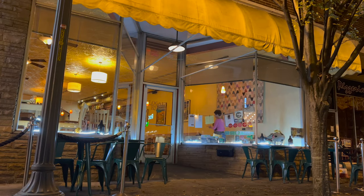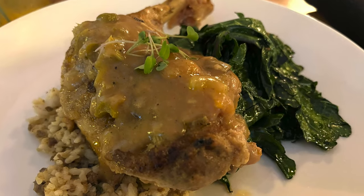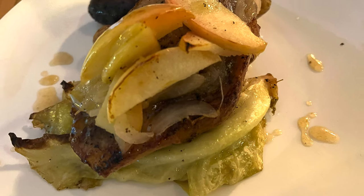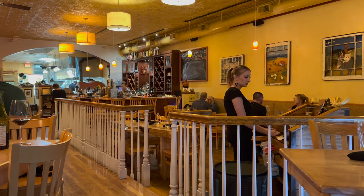Number three: Local Roots in Roanoke's Grandin Village. The menu lists the growers, farmers, and purveyors the restaurant sources from. I ordered the Bramble Hollow chicken with rice and sautéed kale. My girlfriend had the pork chop with pumpkin ale braised cabbage and roasted baby potatoes. With one round of drinks, dessert, and tip, the total came to $115.